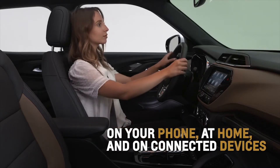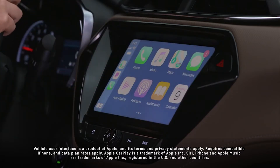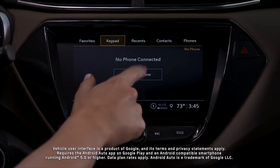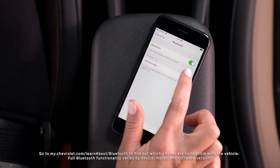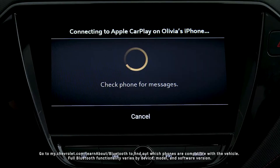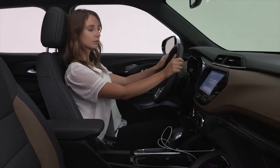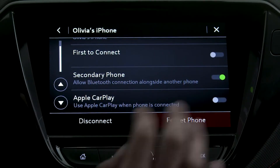Utilize the standard wireless Android Auto and Apple CarPlay capabilities by tapping the phone icon on the infotainment screen, then select Connect Phone and Add Phone. From your phone's Bluetooth settings, select the name shown on the infotainment screen, follow the pairing instructions, and the phone screen will appear when pairing is complete. Turn on Apple CarPlay or Android Auto to enable.